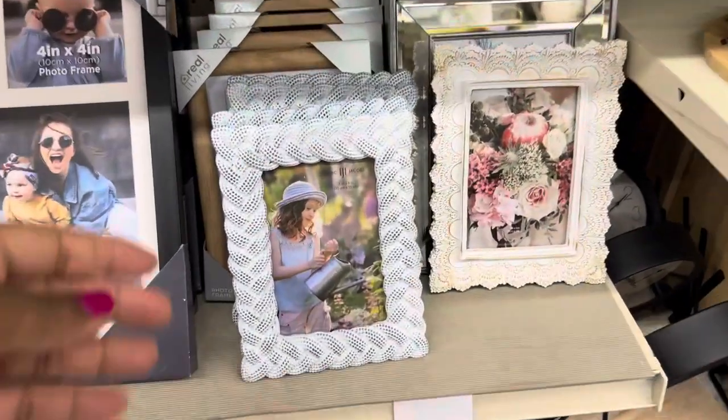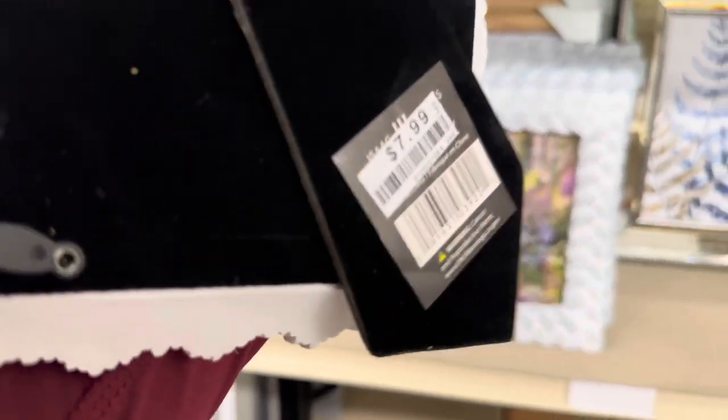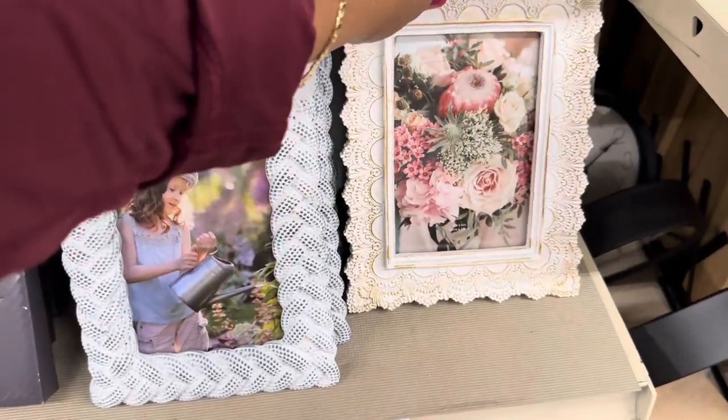Cutest little frames here — $6.99. And isn't this adorable? Oh my goodness, I love this — it's $7.99. How cute is that!